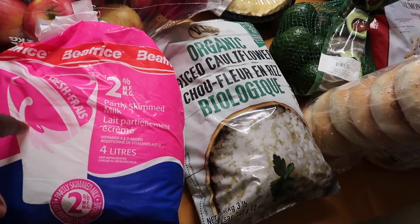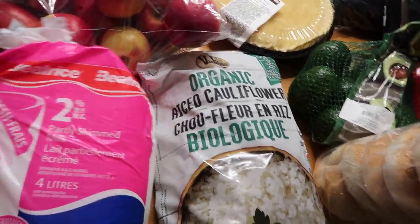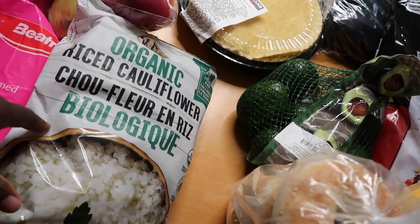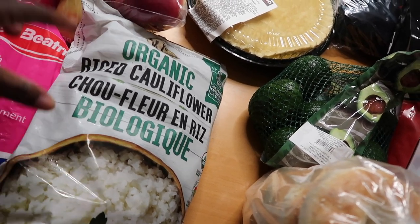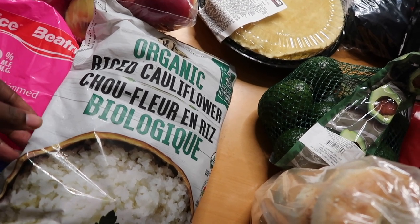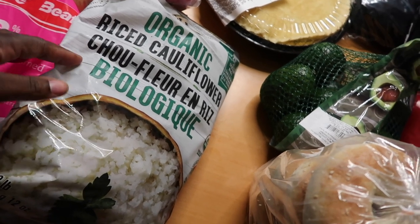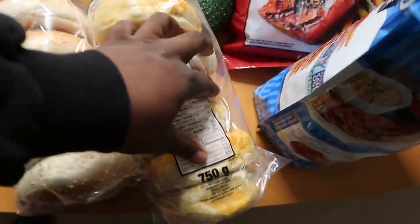Starting off with milk — though I've actually switched to almond milk, so I'm not even drinking this. We grabbed some cauliflower rice; we have some in the freezer but needed a little more. This is one of my go-to's for healthy eating. I'm not necessarily on a diet, but I'm trying to eat more low-calorie, high-water foods — less starchy, less heavy, and more natural whole foods without extra oils or additives.